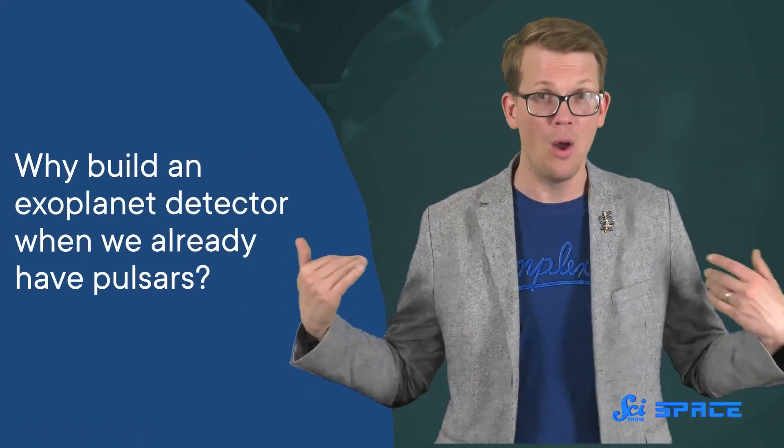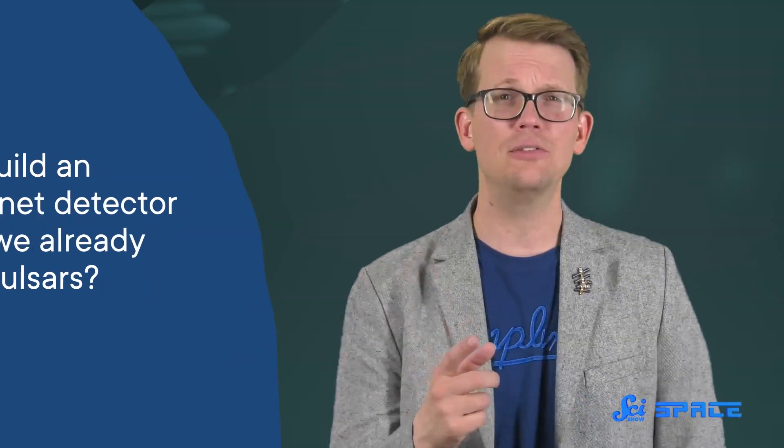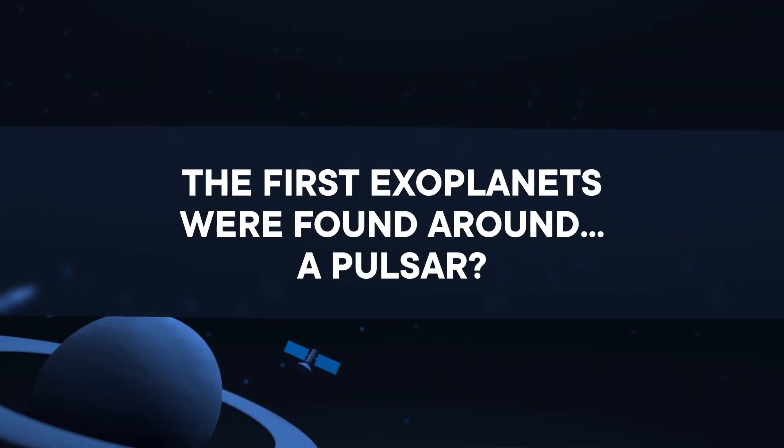Over the years, we've figured out how to harness some of that brilliance to help us find new planets, create entirely new fields of astronomy, and explore the ancient universe. We can create all the technology in the world, but sometimes nature has our solutions pre-made. Why build an exoplanet detector when we already have pulsars? Here's Reed to tell us why pulsars were the tools that helped us discover the first exoplanet.